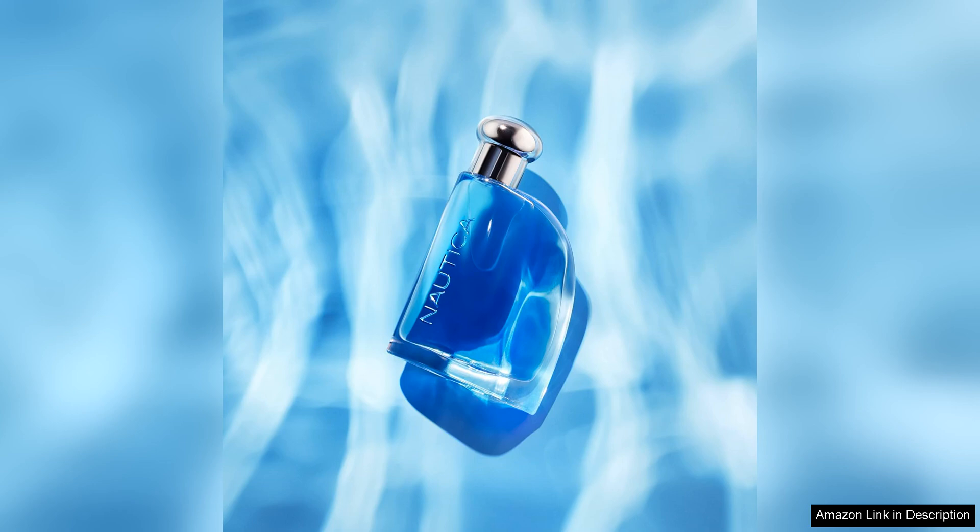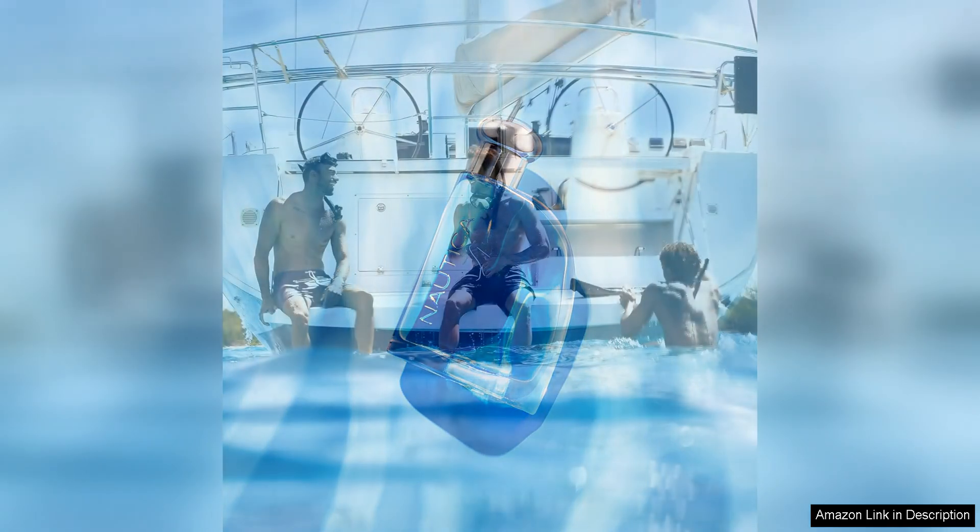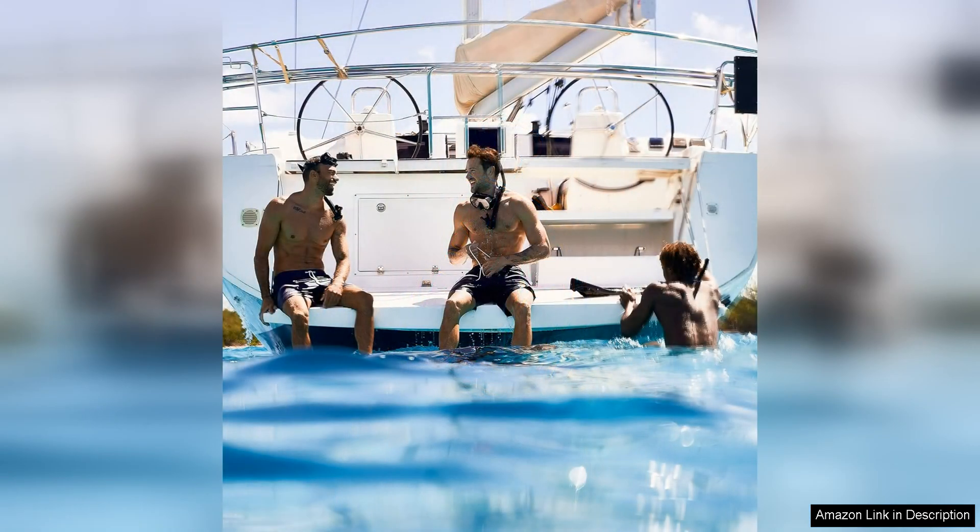In terms of performance, Nautica Blue Eau de Toilette has good longevity and sillage. It lasts several hours on the skin and projects well without being overpowering. The bottle design is also sleek and modern, making it a stylish addition to any fragrance collection.